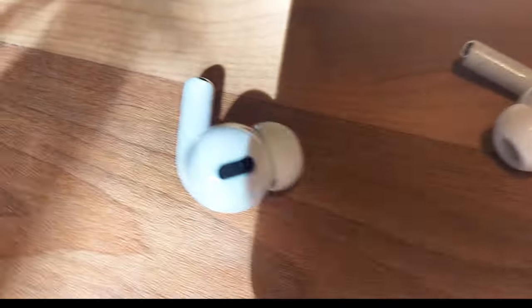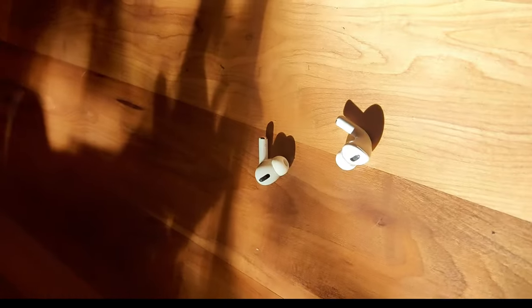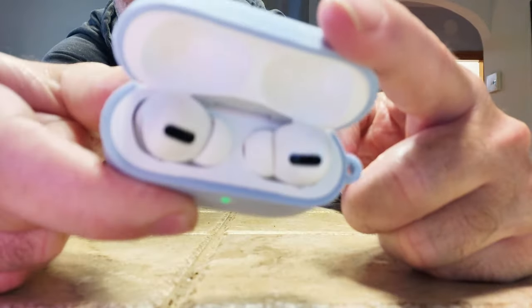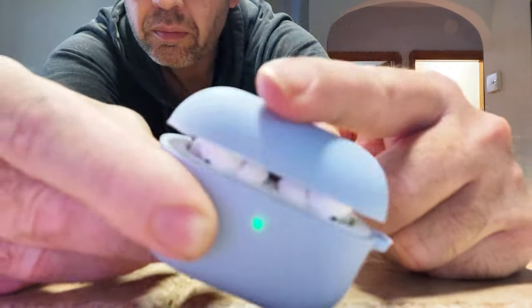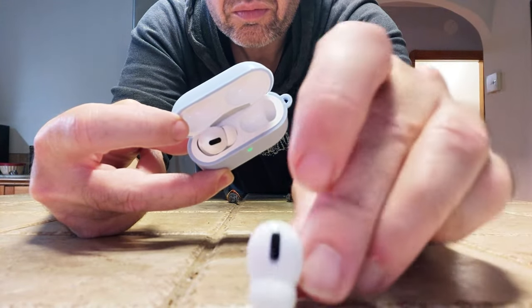The first thing that hit me right away was the richer audio experience. The noise cancellation and the deeply immersive sound really put you into a new world. Active noise cancellation dramatically reduces the noise when you want to focus.